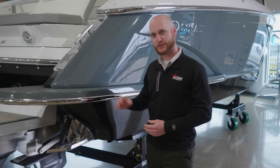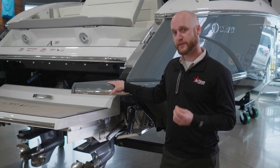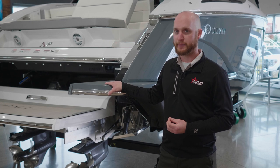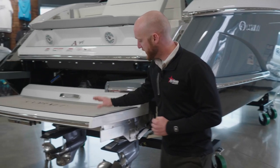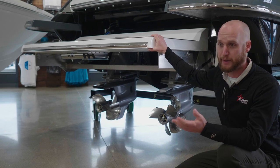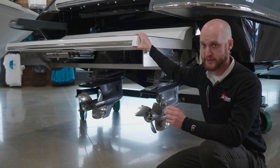Let's talk about propulsion and the stern of the boat. Cobalt offers the A36 with two engine options, both based off the 6.2-liter V8. The first is 380 horsepower and the step up is to 430 horsepower. With the 380s this boat will top out around 50 miles an hour. It is a twin-engine boat and we've equipped this boat with the joystick, which makes docking around the slip and by the fuel dock very effortless. The boat is extremely maneuverable in tight quarters and it's really a dream to drive.